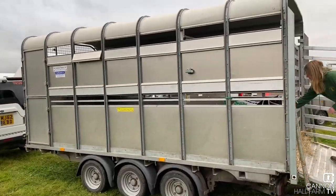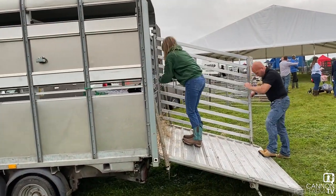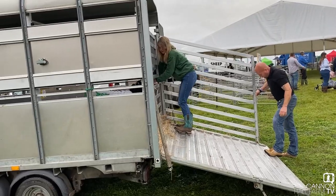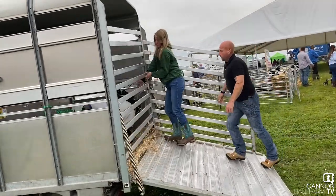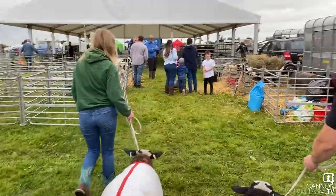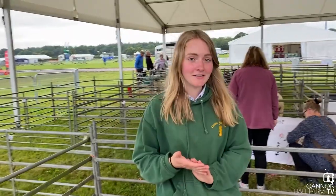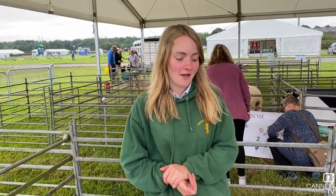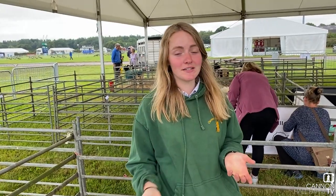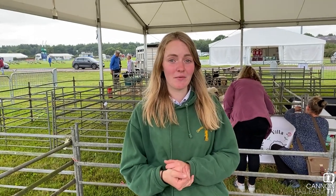Right then guys, we've arrived at the show, we've found our pens. Charlotte's just sorting things out and we'll get them unloaded and into the comfy pens. They're all settled in, they've travelled really, really well. We're just going to take the coats off them, have a little look at them, knock any hay or straw off, and hide any little scruffy bits that have appeared overnight. I think they're looking pretty good — I think they'll be alright.